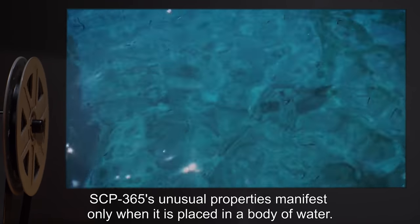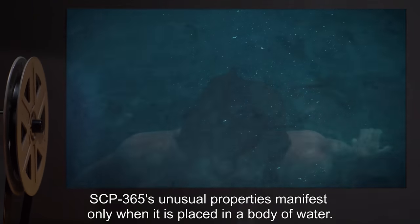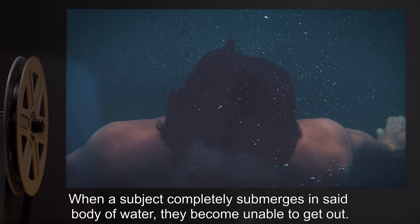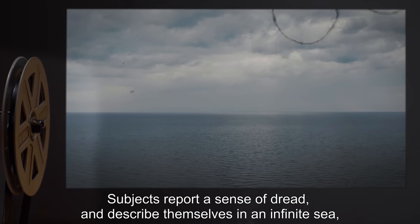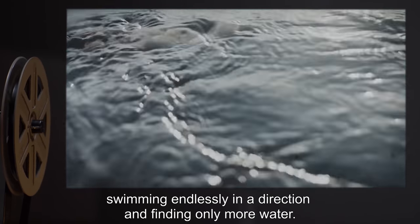SCP-365's unusual properties manifest only when it is placed in a body of water. When a subject completely submerges in said body of water, they become unable to get out. Subjects report a sense of dread and describe themselves as being in an infinite sea, swimming endlessly in a direction and finding only more water.